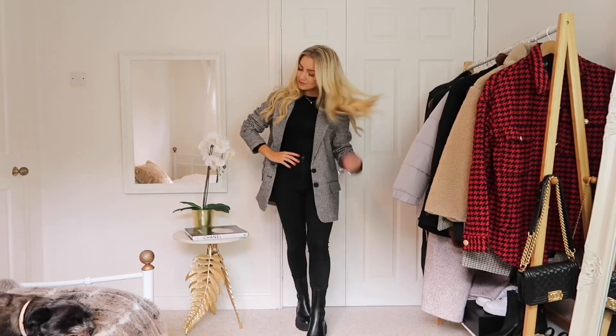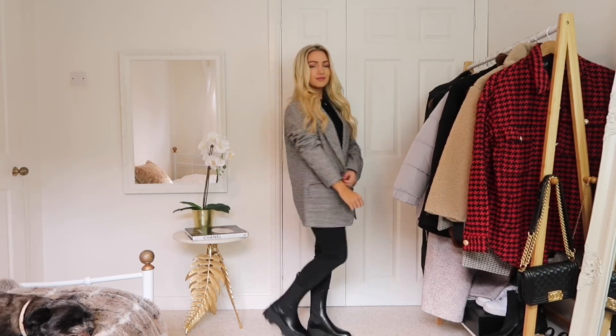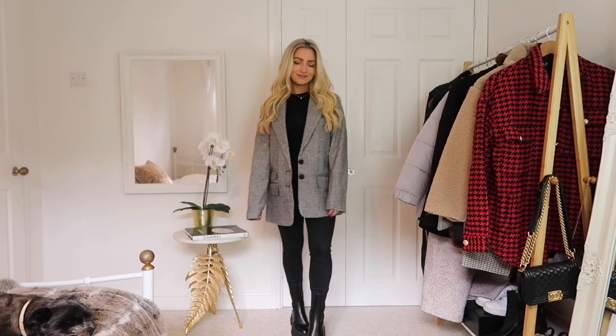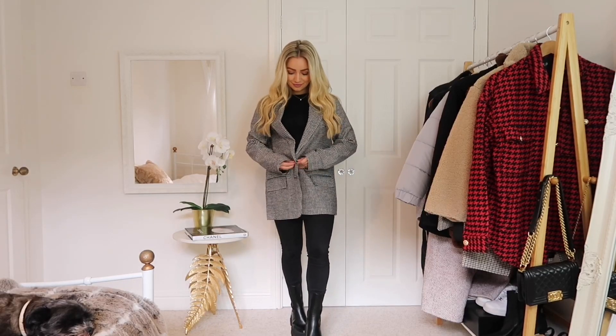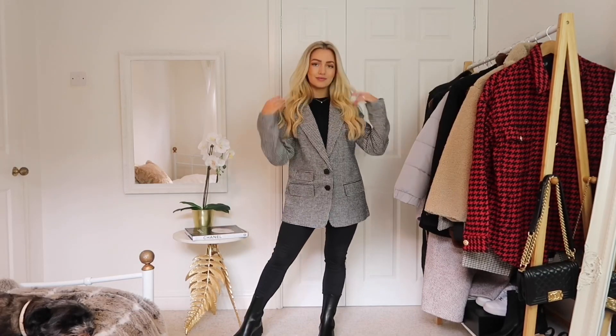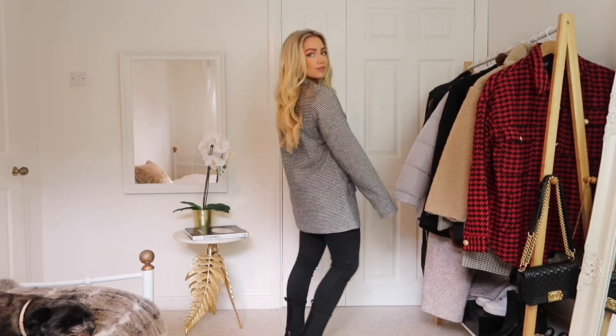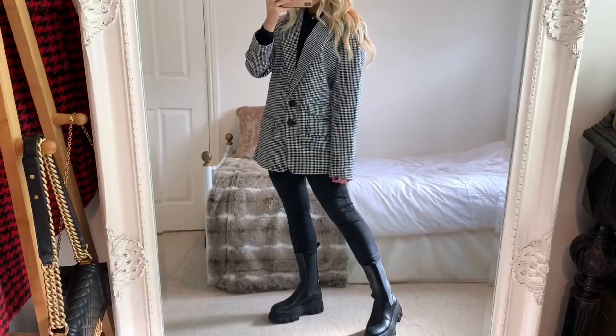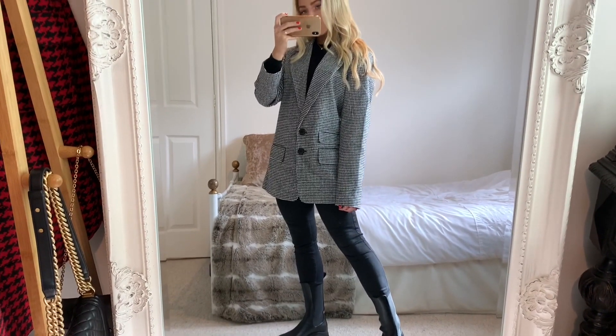This first jacket is from Missguided and it's a great mix of two big trends for fall: houndstooth pieces and oversized dad blazers. I really liked this piece because I think it really smartens up any look, and it's a great way to include both trends in one item.